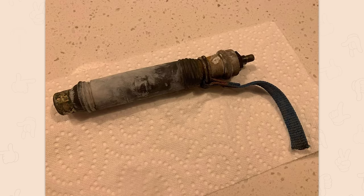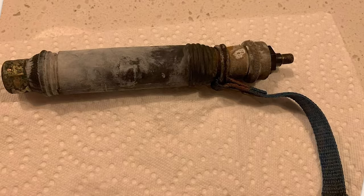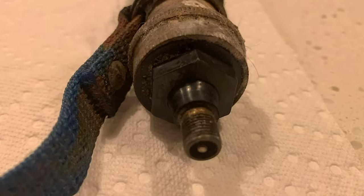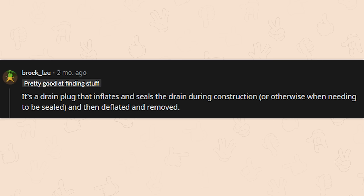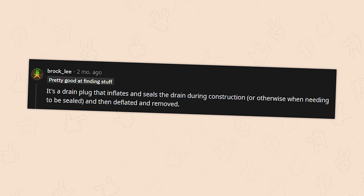What is this thing I found in my shower drain while clearing a clog? Bronze part is metal, black and white part is rubber with a blue woven strap. It's a drain plug that inflates and seals the drain during construction or otherwise when needing to be sealed, and then deflated and removed — or in this case, not removed.